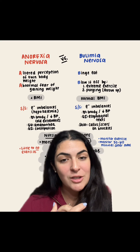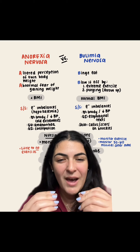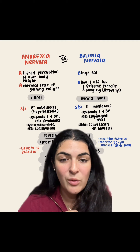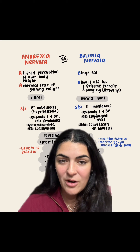Also with anorexia nervosa, they're going to have cold extremities — they have no fat on them, they are skin and bones. For GU, they're going to have amenorrhea, which is no menstruation. And for GI, they're going to be constipated because they're not taking in anything — no fiber, no water.